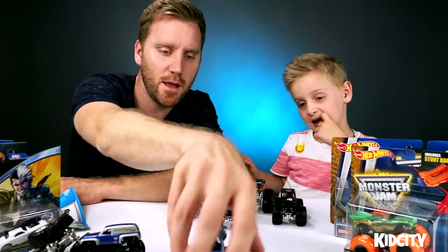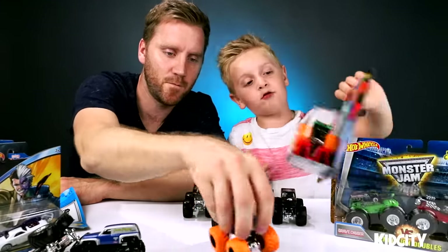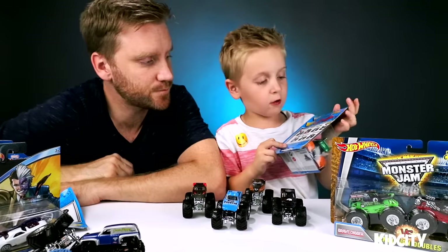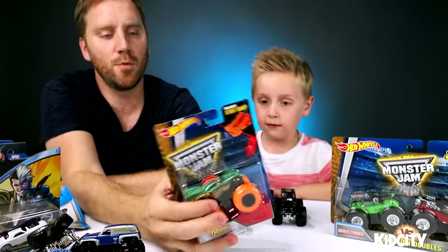It comes with this ramp here. Let's open Dragon now — his name is Dragon. There's also Team Hot Wheels and there's also a tiger one. Let's open this one up.